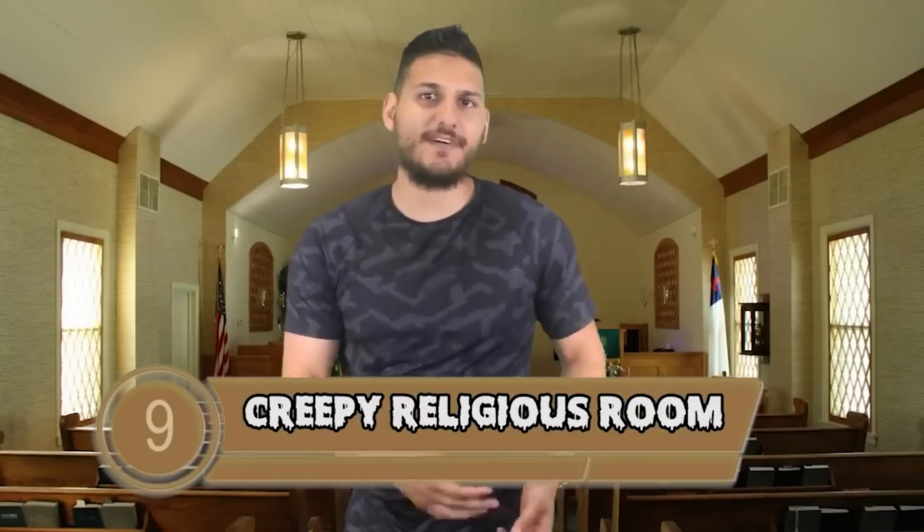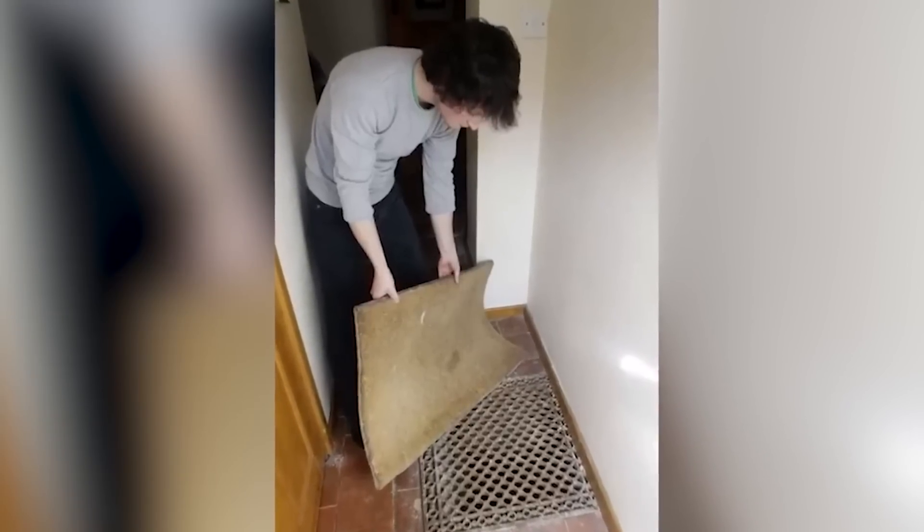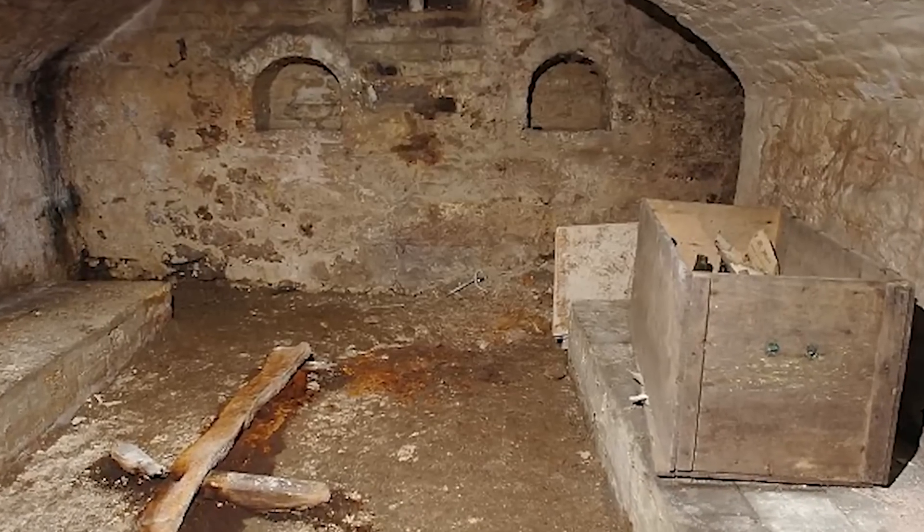Creepy religious room is at number 9. A family made a shocking discovery when they found out what was hiding underneath a large metal grate in the middle of their hallway. After removing the grate, they found a hole just big enough to squeeze through. Once they made it down, they were in a small pitch-black cellar that looked like it could have been a chapel. In the middle of the room was an old wooden cross slowly rotting away, and there were hooks hanging from the ceiling that could have been used to hang meat. Was this a secret chapel or a kill room?